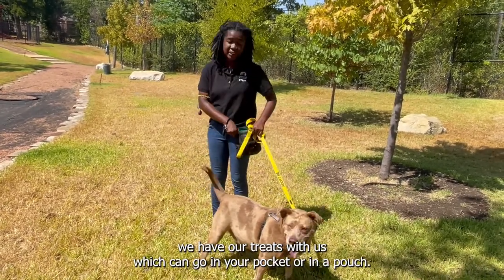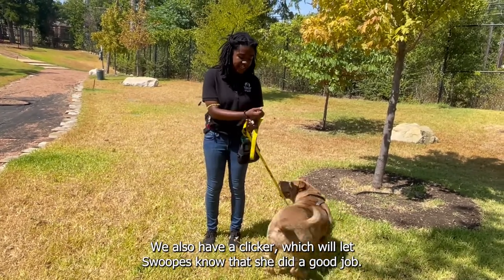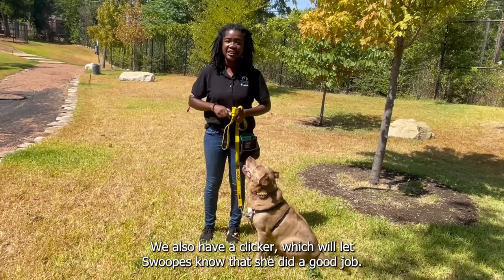What we have with us is treats, which can go in your pocket or in a pouch. We also have a clicker, which will let Swoops know that she did a good job. And we have our leash so that we can keep a little bit more control of our dog.